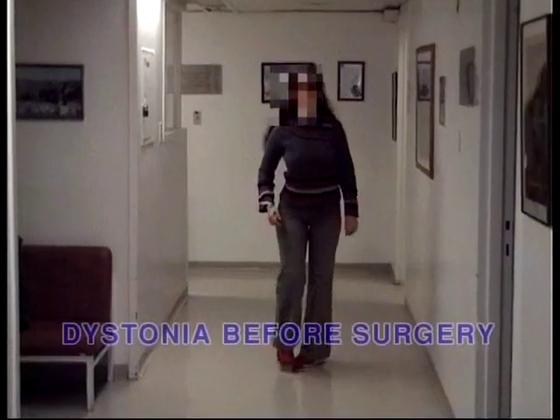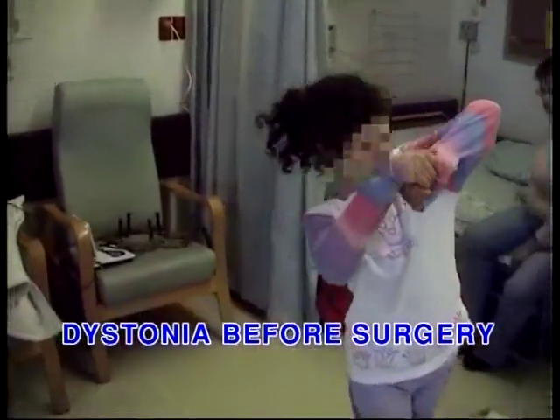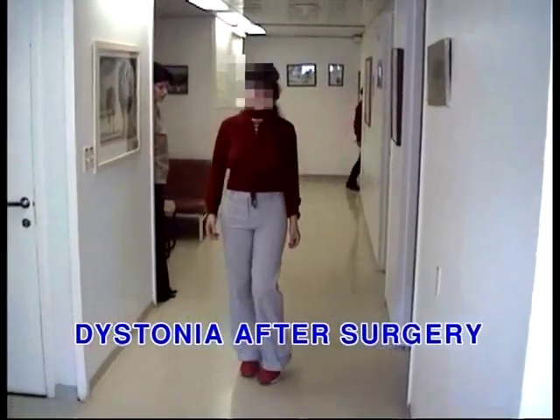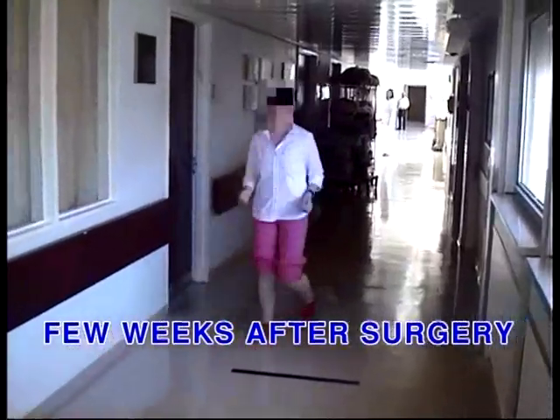As experience has grown, we've realized that this procedure — implanting electrodes in what has become known as deep brain stimulation surgery — can be good not just for tremor, which is where it started, and not just for Parkinson's, which is its main use nowadays, but also for other movement disorders such as dystonia, which is a disease we see most often in children. We're also learning that it may be very effective for other diseases, including intractable depression and obsessive-compulsive disorder.